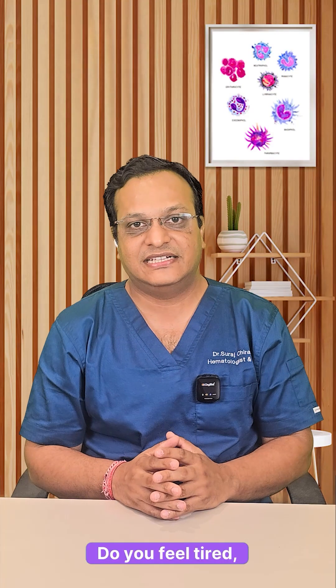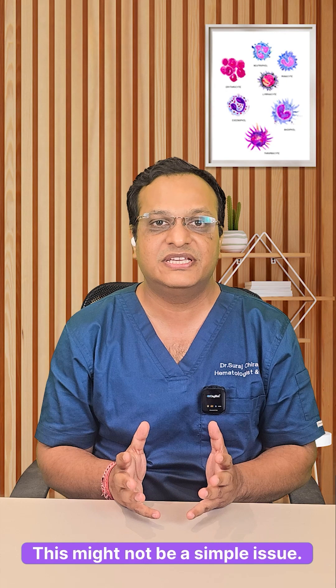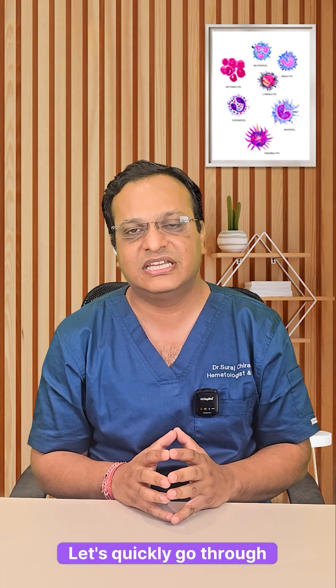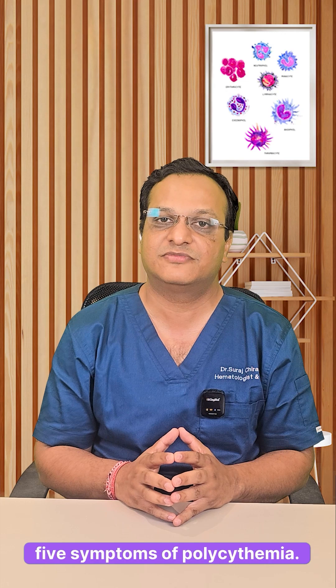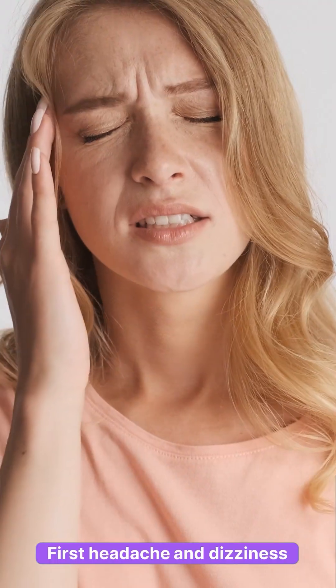Do you feel tired, dizzy, or itchy after a hot shower? This might not be a simple issue — this could be a sign of polycythemia. Let's quickly go through the top five symptoms of polycythemia.